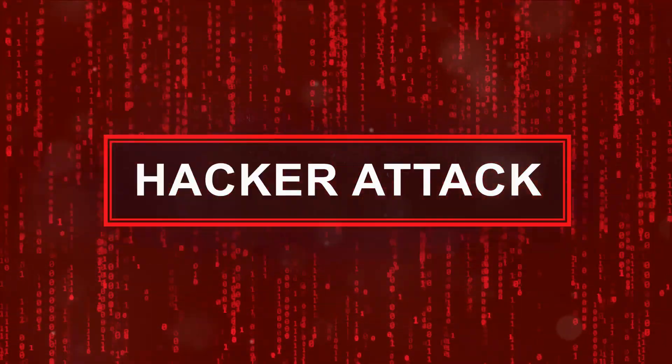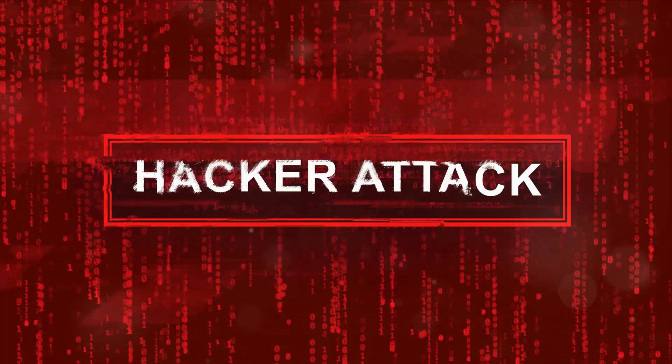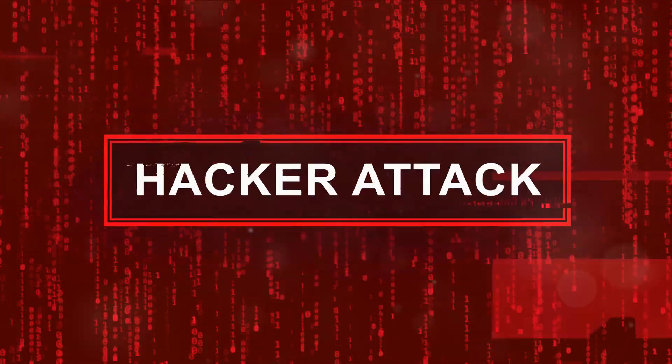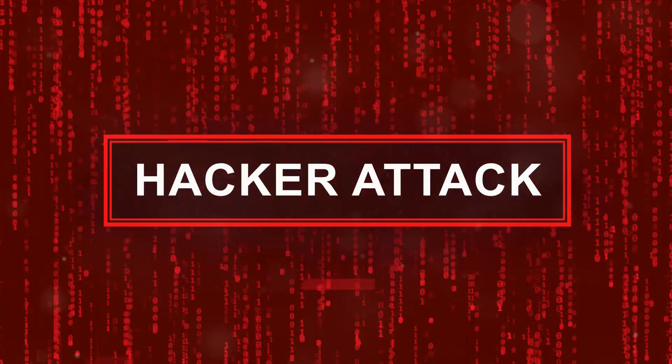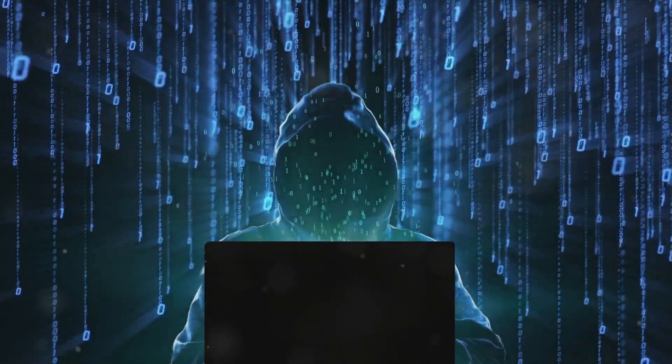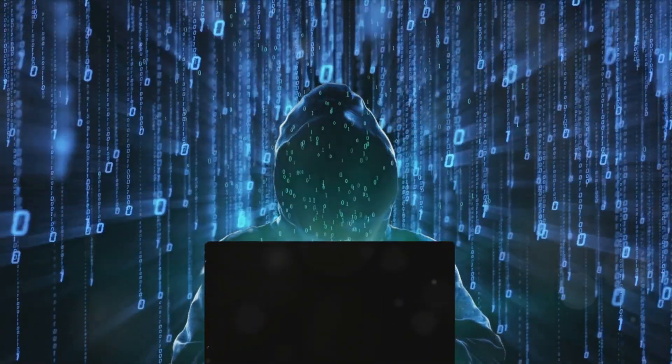These attacks are particularly sneaky because they fly under the radar. They avoid triggering account lockouts that are common with multiple incorrect attempts. It's a slow and methodical process, but when it works, it grants the attacker access to a treasure trove of data.